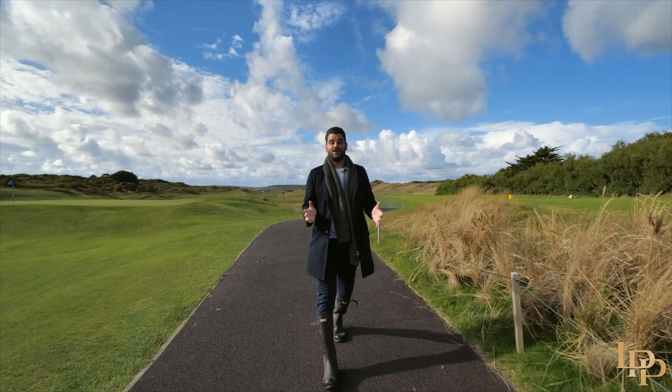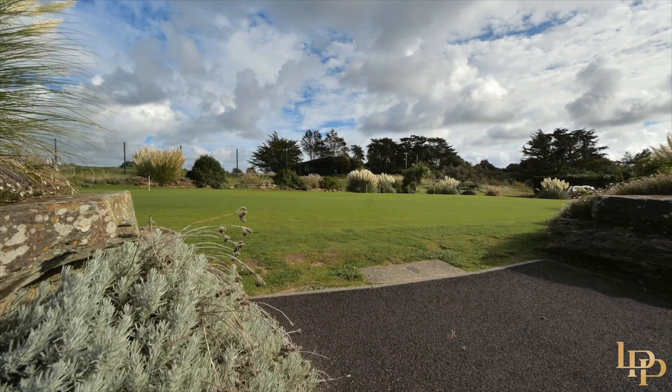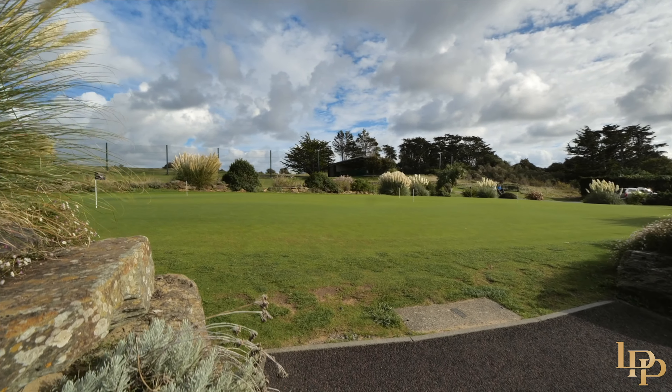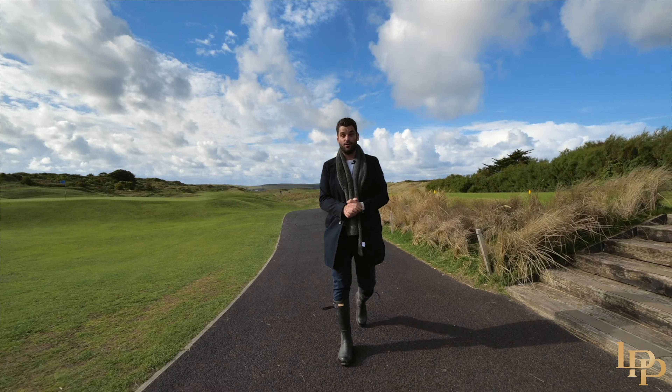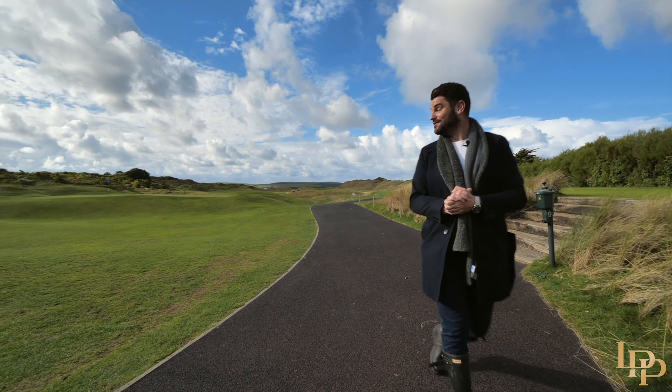We're here on the first tee of the Church Course at St Enodoc. There are two golf courses here and this is the number one — it's in the top 100 in the world. It's a really beautiful but tough course.